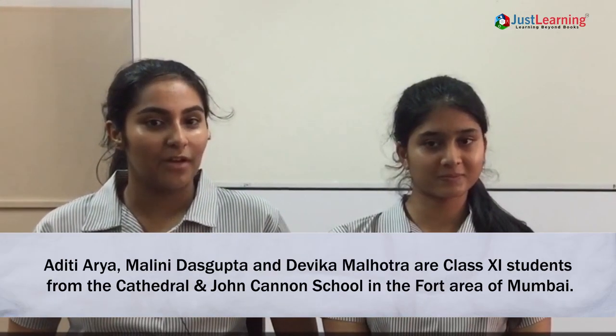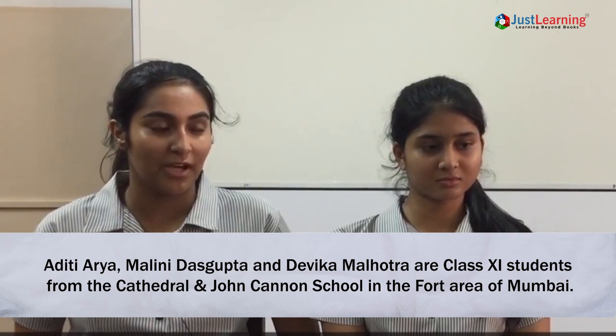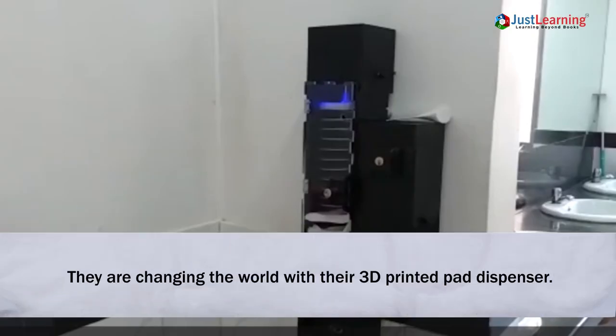Aditi Arya, Malini Dasgupta and Devika Malhotra are class 12 students from the Kathiril and John Cannon School in the Fort area of Mumbai. They are changing the world with their 3D printed pad dispensers.